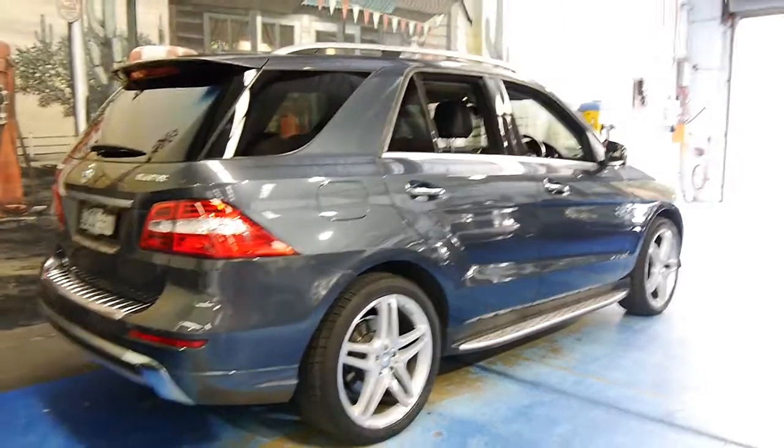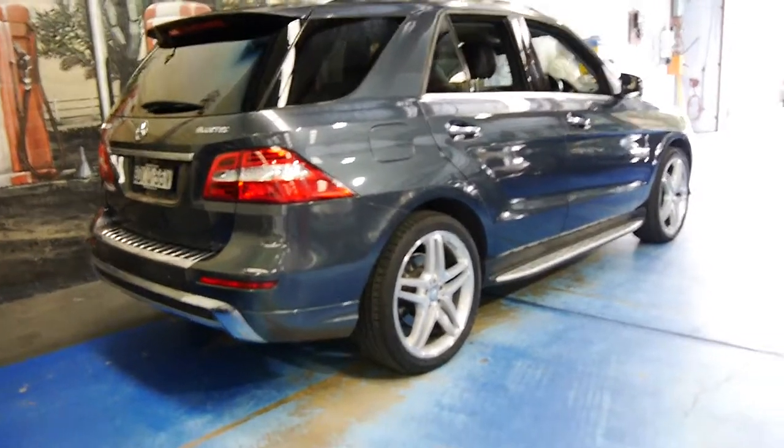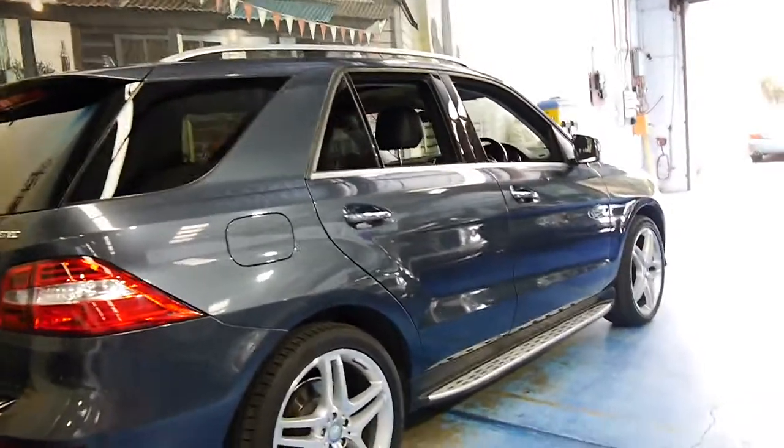It does have two keys and has only been serviced at the Mercedes-Benz dealership. For a family car, it's in very good condition.